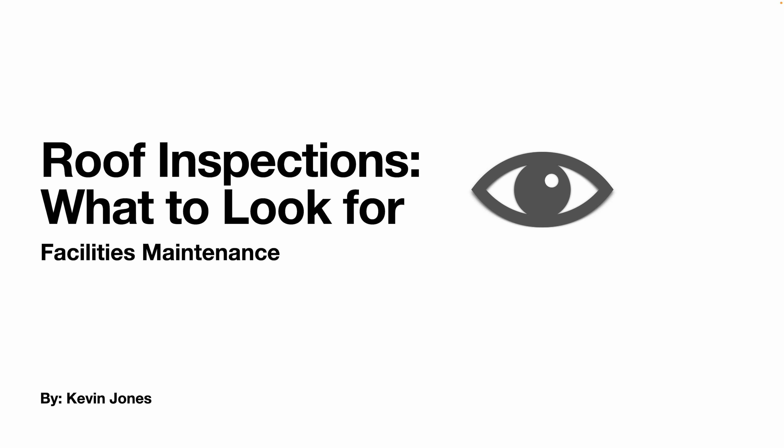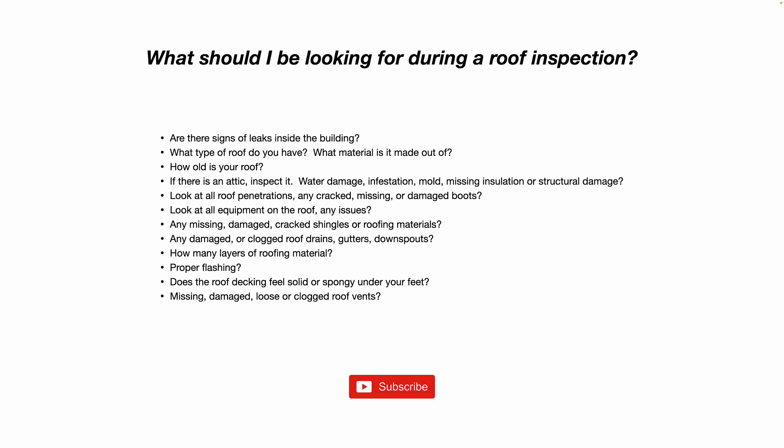Today we are talking about roof inspections and what to look for. In facilities maintenance, from time to time you may need to perform a roof inspection — whether to patch a leaky roof, get price quotes on a new roof, or install new equipment on a roof.